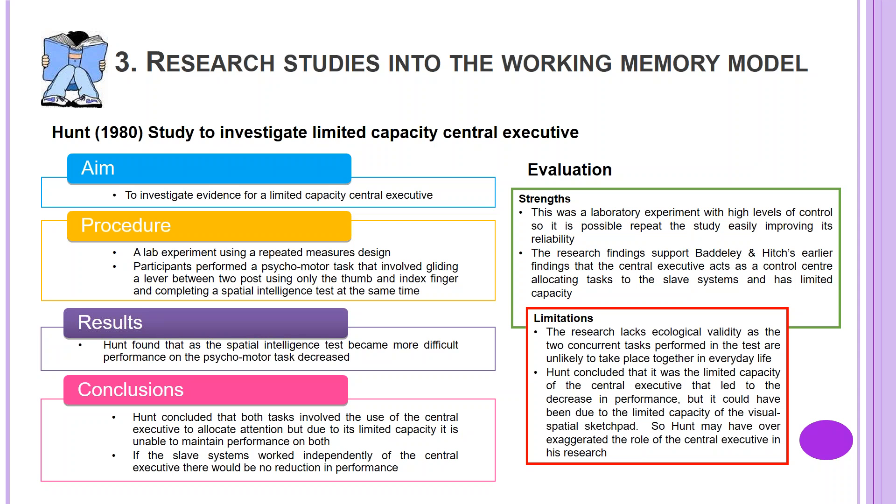Results: Hunt found that as the spatial intelligence test became more difficult, performance on the psychomotor task decreased. Conclusions: Hunt concluded that both tasks involved the use of the central executive to allocate attention, but due to its limited capacity, it is unable to maintain performance on both. If the slave system worked independently of the central executive, there would be no reduction in performance.